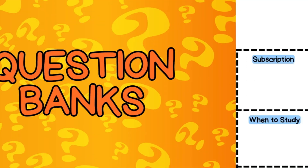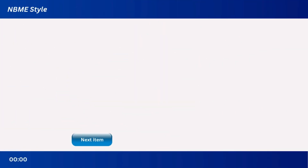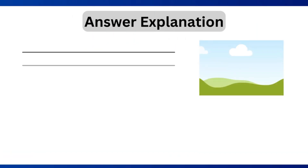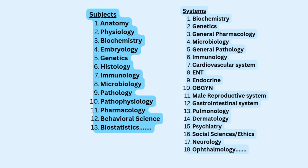Starting with the question banks — first up is UWorld, known as the galaxy's most trusted question bank. It's a bit of an investment, but worth every penny for a solid prep experience. Over 3,000 high yield questions plus detailed explanations that turn mistakes into learning opportunities, accompanied by self-assessments with four blocks each. UWorld's questions follow a standard NBME template: clinical scenario along with images if any, multiple choice options, and detailed explanations. Questions are organized by subject and system, so you can target specific areas.